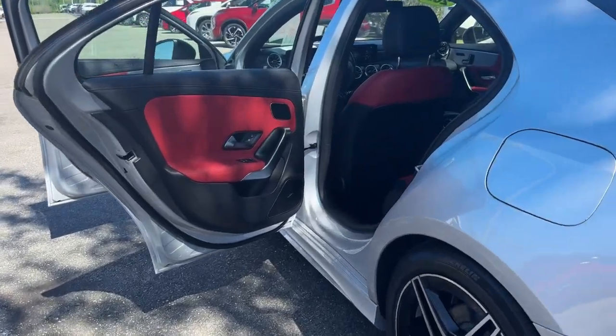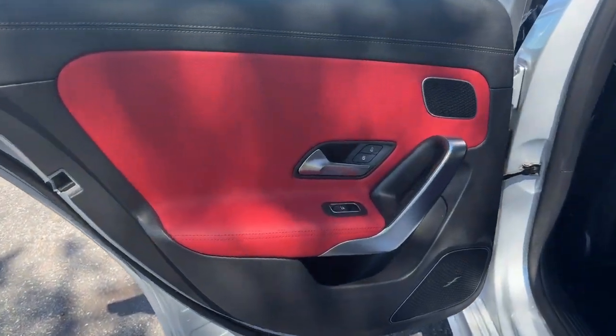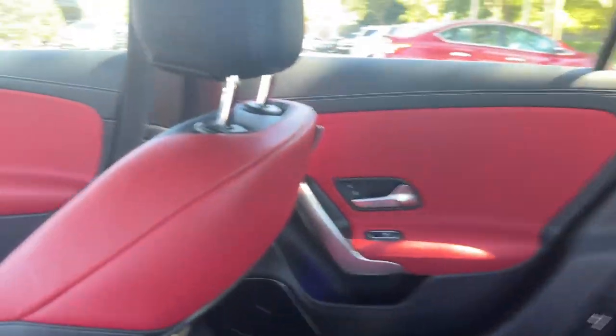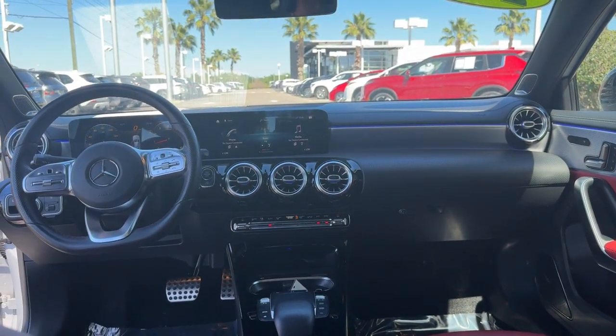Subcompact handiness blends with Highline style in this elegant A220 sedan. See for yourself when you take it out for a test drive. Our professional staff looks forward to giving you excellent service.